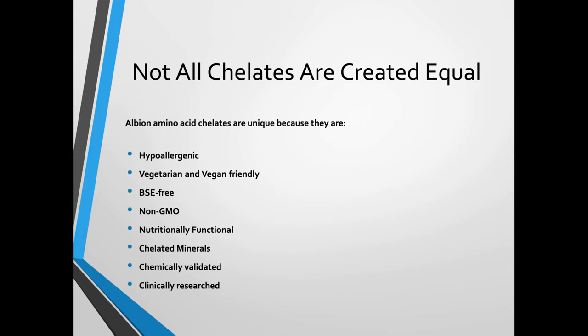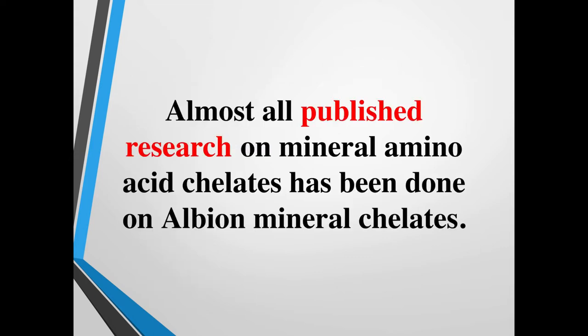Some things that Albion does differently that make their minerals unique: they're hypoallergenic, vegetarian and vegan friendly, non-GMO, nutritionally functional, fully chelated minerals, chemically validated, and clinically researched. Almost all published research today on PubMed on mineral amino acid chelates has been done on Albion mineral chelates specifically.